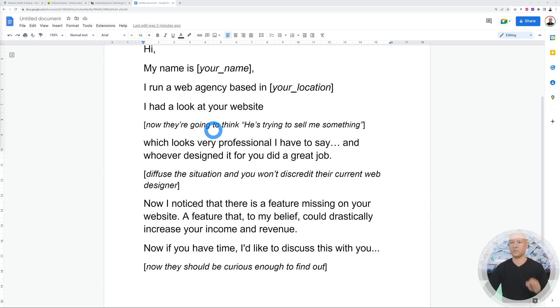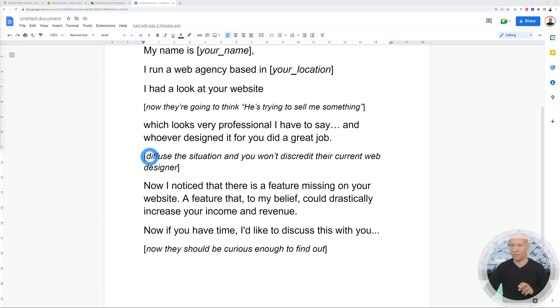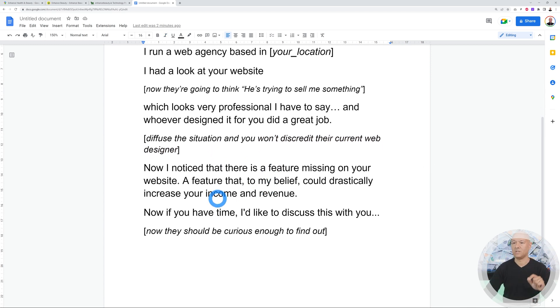Here's how you diffuse the situation: 'I had a look at your website, which looks very professional I have to say, and whoever designed it for you did a great job.' This achieves two things: it defuses their defensiveness, and it avoids discrediting their current web designer — who they may have a long-term relationship with. Then you carry on: 'I noticed that there is a feature missing on your website, a feature that I believe could drastically increase your income and revenue.'